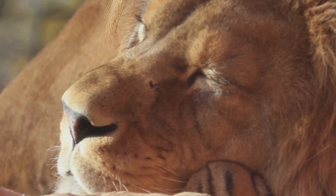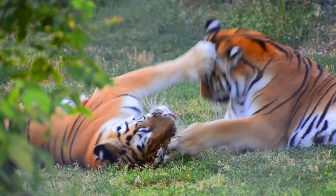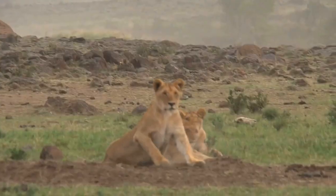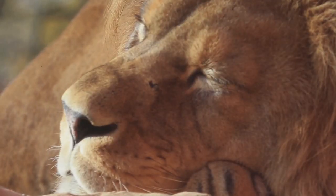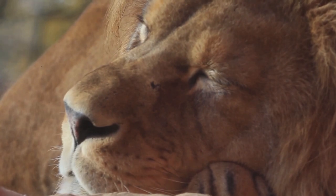This brings us to the end of our journey into the wild. We've unraveled the mysteries of lions and tigers, and discovered what sets these majestic creatures apart. But remember, in the grand scheme of nature, both these big cats play a crucial role in maintaining the balance of their respective ecosystems.